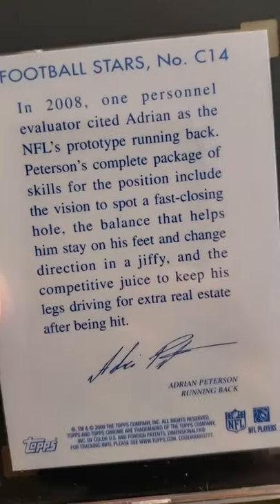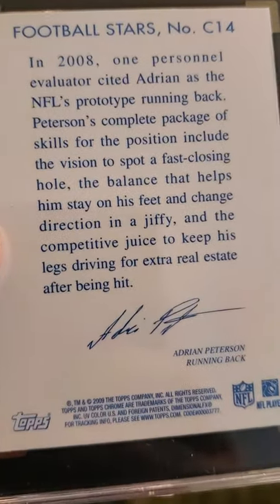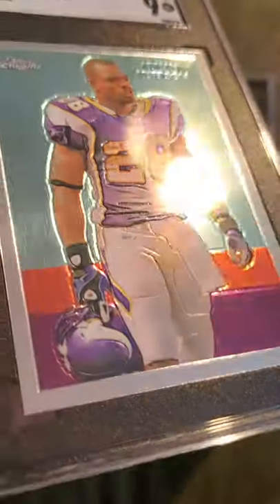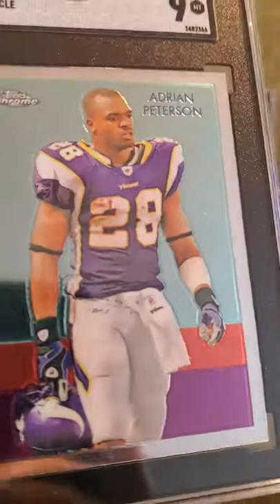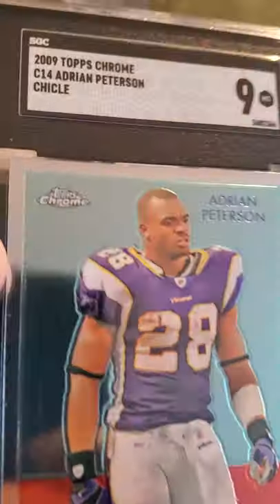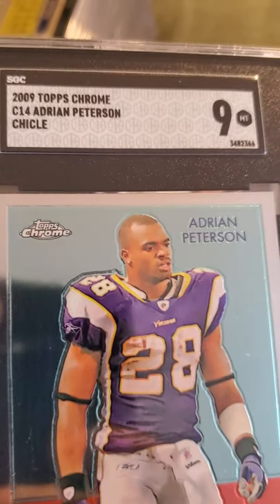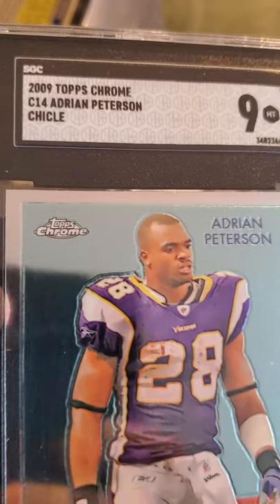Next stack — we have an Adrian Peterson Topps card. Yep, Topps Chrome received a 9. Nice card, nice and shiny. Adrian Peterson Topps Chrome.